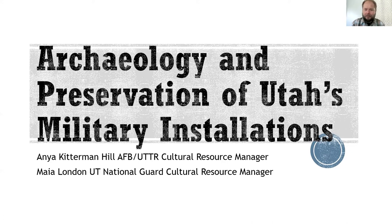Hello everybody. Welcome to our final brown bag of Utah's Archaeology and Historic Preservation Month. Usually the hosting duties are by Elizabeth Hoare, our public archaeologist, but I'm covering today. I'm Chris Merritt, your State Historic Preservation Officer. I'm excited to welcome today Anya Kiderman from Hill Air Force Base and Maya London from the Utah National Guard to our series of talks about the archaeology and historic built environment of Utah's military installations. I'm going to let them introduce themselves and their roles, but first I wanted to handle some quick instructions.